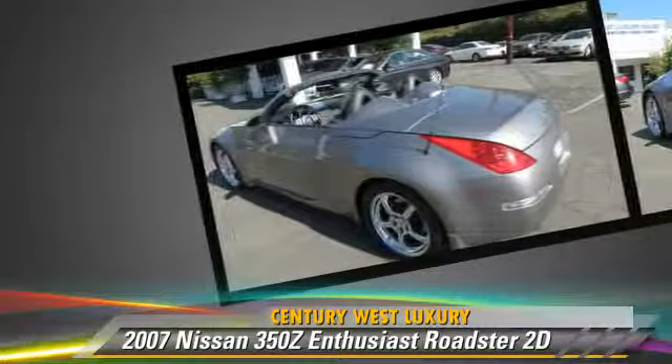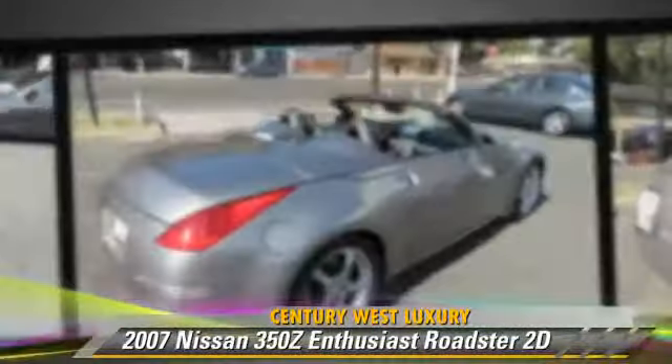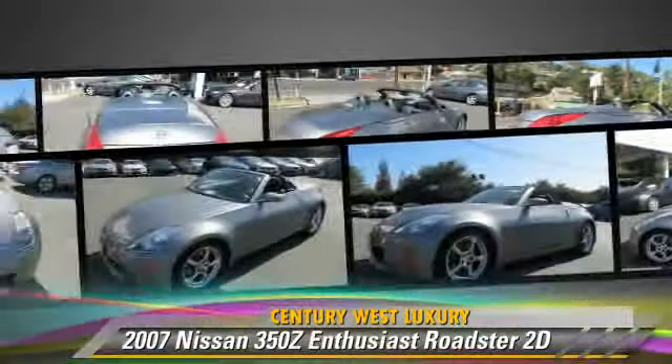This Nissan features power windows, premium wheels, and tilt wheel. Safety features include dual front airbags, traction control, and four-wheel ABS.